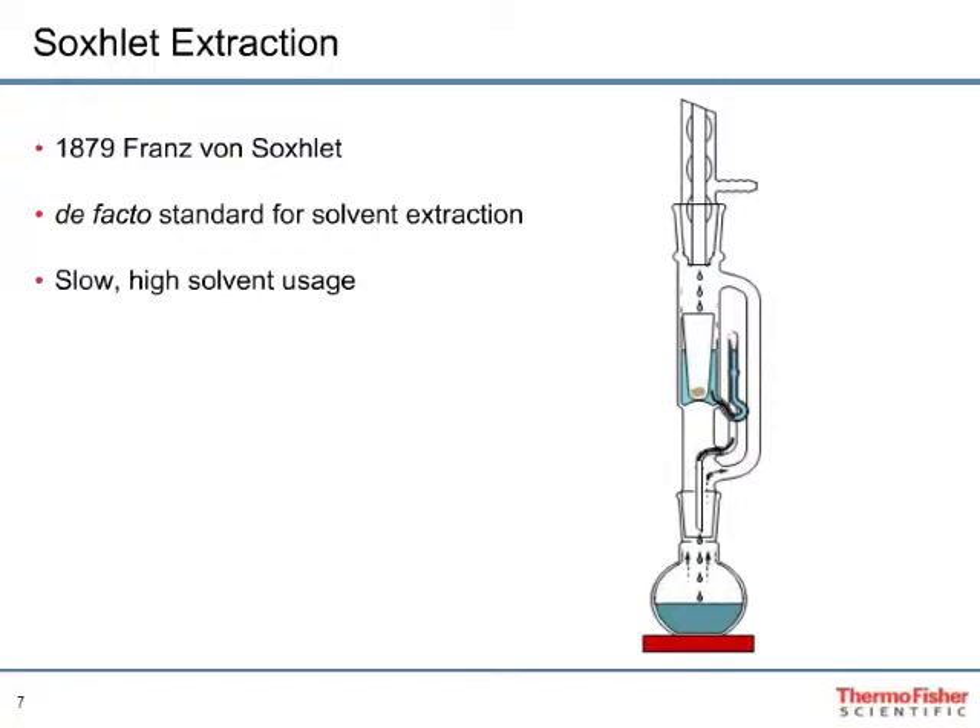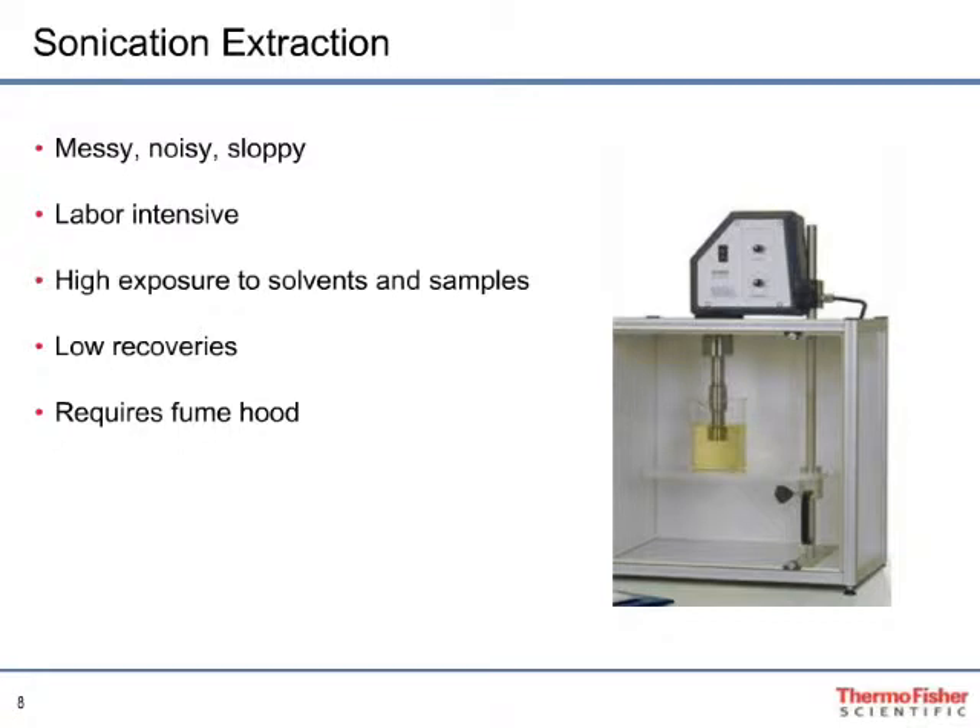Sonication extraction is a second technique often used for environmental samples. The sample is immersed in a beaker containing solvent and sonicated to disrupt the solid, inducing partitioning of the analyte into the surrounding solvent. This technique has several limitations: high solvent exposure requiring a fume hood, very inefficient extractions with low analyte recoveries, a highly manual and labor-intensive process, and typically 300 to 400 milliliters of solvent required per sample.